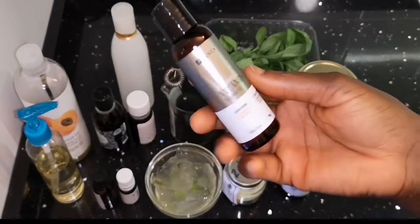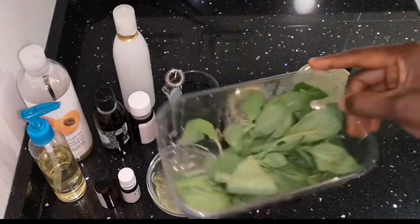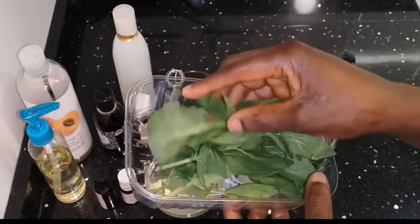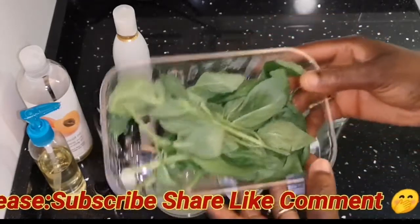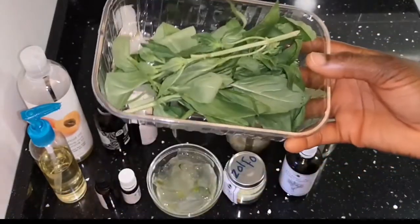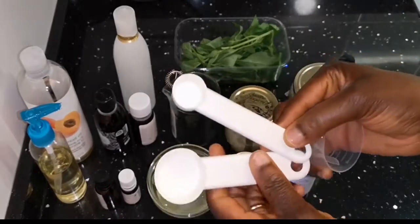Vitamin E contains antioxidants that help repair and build tissue, and it can also encourage our hair follicles for fast hair growth. Basil leaves mixed with any oil of your choice can rejuvenate your hair follicles, keep your scalp cool, and also promote circulation to your scalp. Here are my measuring cup and measuring spoons — you can also use a blender.